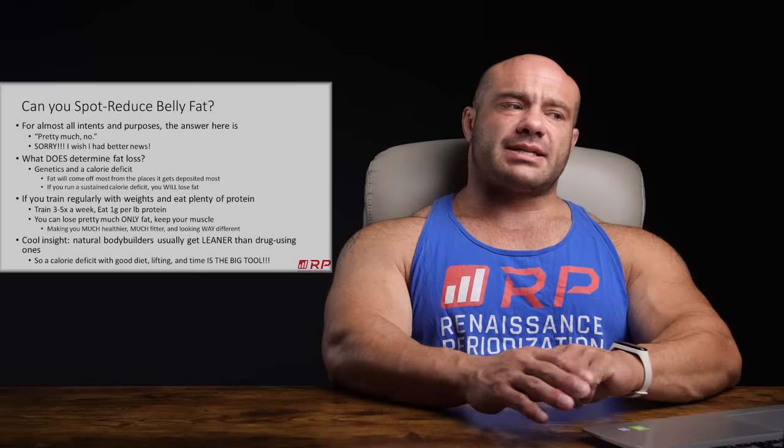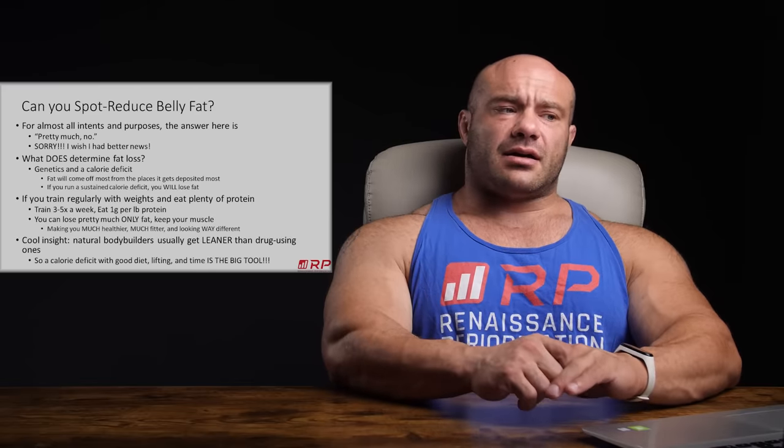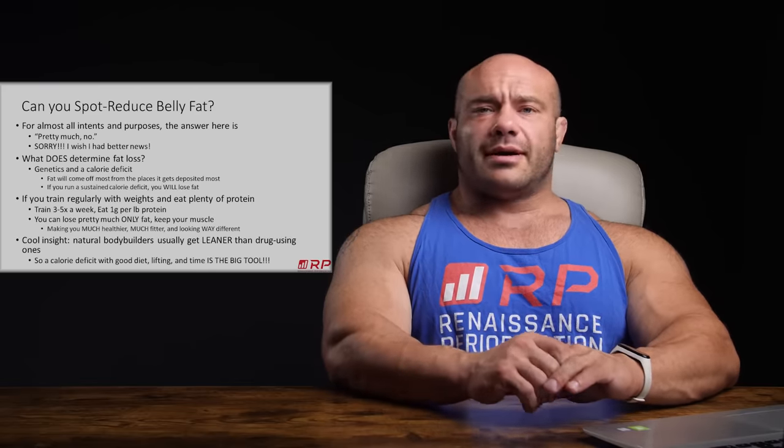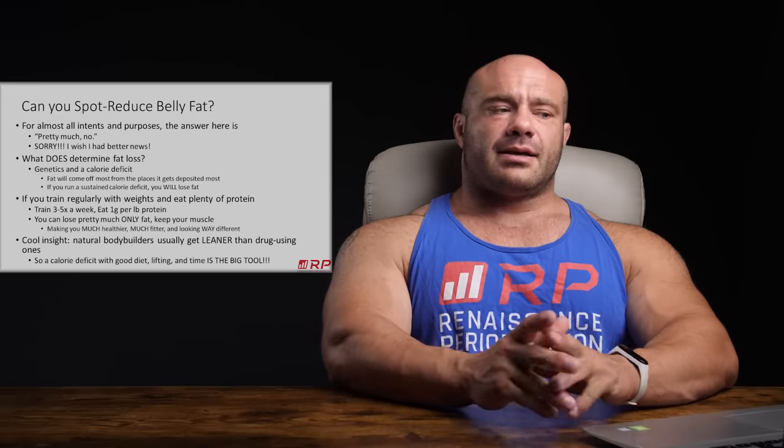So at the end of the day, for most intents and purposes, can you spot reduce your belly fat? Pretty much no — and I'm really sorry, I wish I had better news. Now, what does determine fat loss? Genetics and a calorie deficit are really the huge factors.